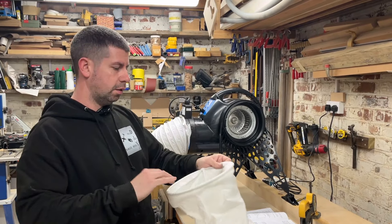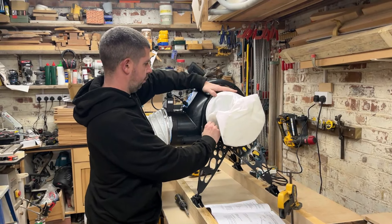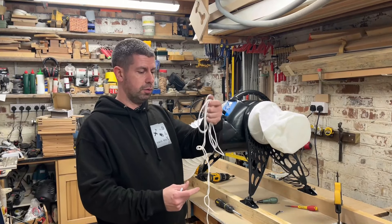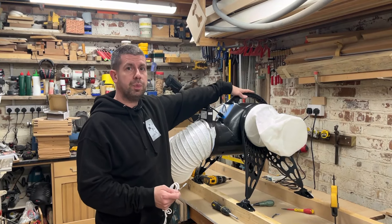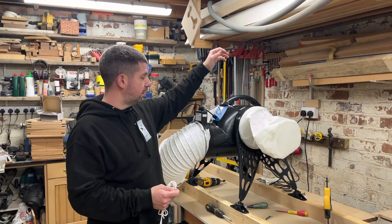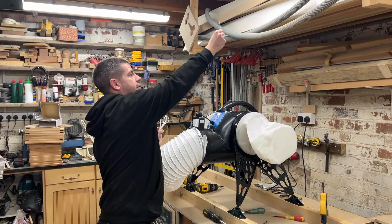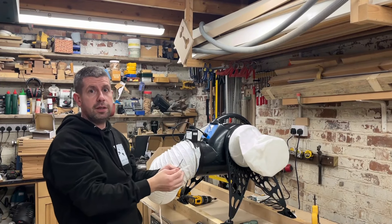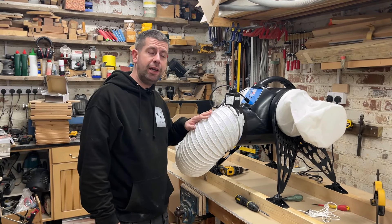Now that the seals are on, the filters slip onto there. In the box you also get some string and a hook, which is so you can suspend the unit from the rafters instead of using the feet — you'd screw the hook into your rafters and tie the string so it hangs suspended.